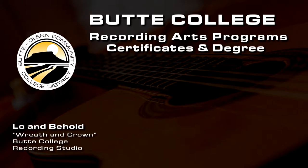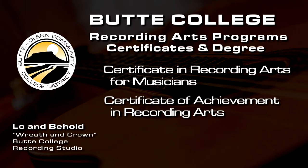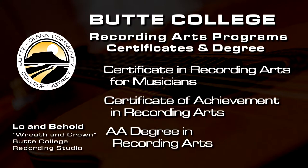We have two certificates and an AA degree. Our first certificate is called Certificate in Recording Arts for Musicians — seventeen and a half units, a quick and easy certificate. You get a basic theory class and a couple basic performance classes, and then you can go on to intern in the field or apply for jobs and start building a resume. We also have a Certificate of Achievement in Recording Arts, which is a fuller certificate with an extra recording class, an advanced recording class, and a second level of music theory. And if you want to go the next step, we have an AA degree in Recording Arts — a full AA degree with all your GE requirements. Once you get that AA, you should be transferable to any CSU or UC if you want to continue studying.